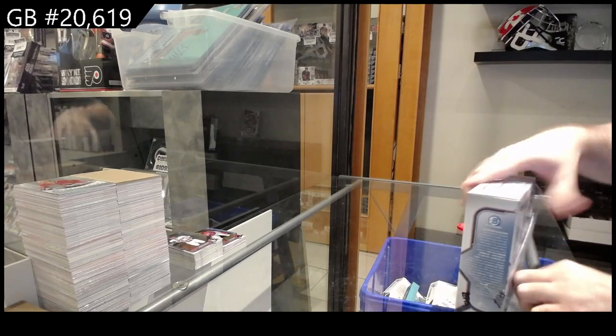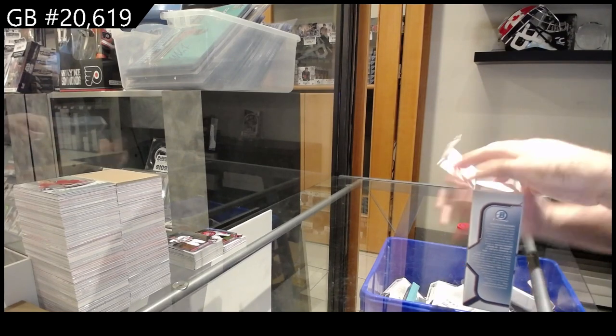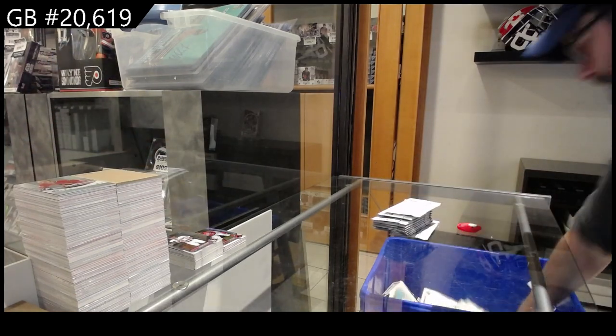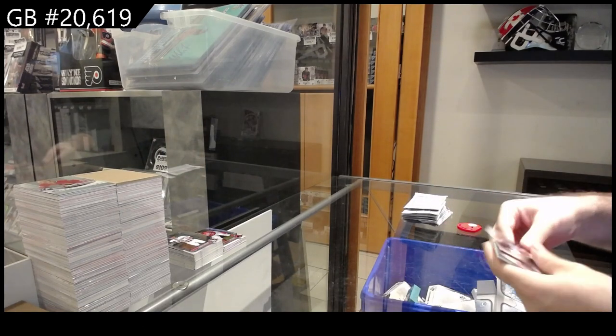The SBA is stacked with Jack Hughes - think about it: Jack Hughes, Quinn Hughes, Makar - that is a stupidly stacked SBA right now. Makar's gotta be... oh sorry, Hughes has to be probably close to a thousand bucks, isn't it?